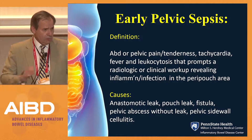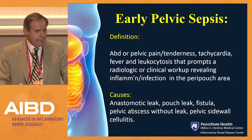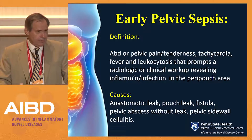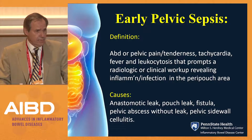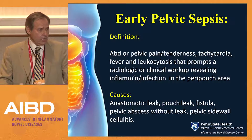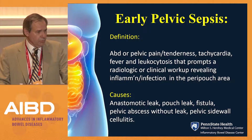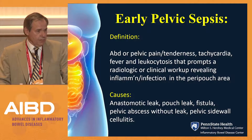So first of all, what is early pelvic sepsis? A lot of the literature I'll quote, and a lot of the literature we heard earlier today, is highly pre-selected data. All the literature on this subject is widely variable, and patient categories are very different between studies. Defining what we're talking about, early pelvic sepsis: abdominal or pelvic pain tenderness, tachycardia, fever, and leukocytosis that prompts a radiologic or clinical workup revealing inflammation or infection in the peripouch area.